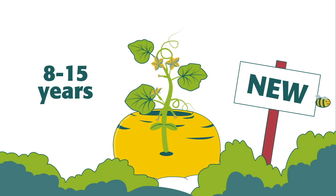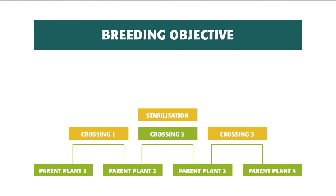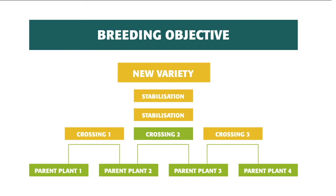Defining the breeding objective, then choosing the parental plants and combining them by crossing. After the evaluation of the crossing, selecting promising breeding lines and stabilizing the traits over several generations. Before any seed of a new variety can be sold, it's tested and approved by public agencies using official tests.